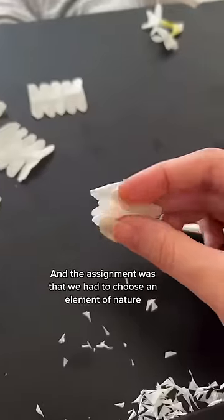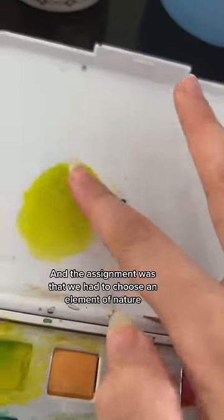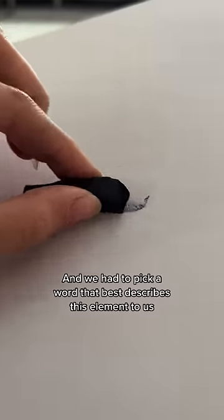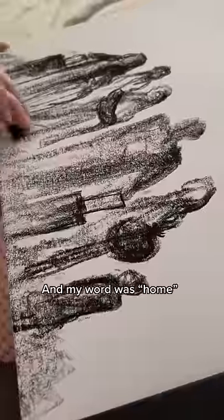This course is called Creative Techniques, and the assignment was that we had to choose an element of nature. I chose Earth, and we had to pick a word that best describes this element to us, and my word was 'home.'